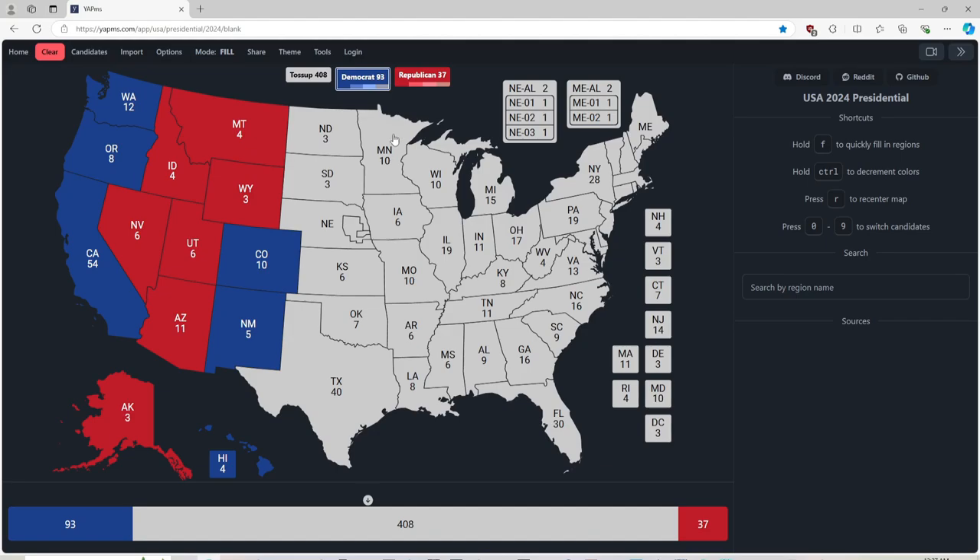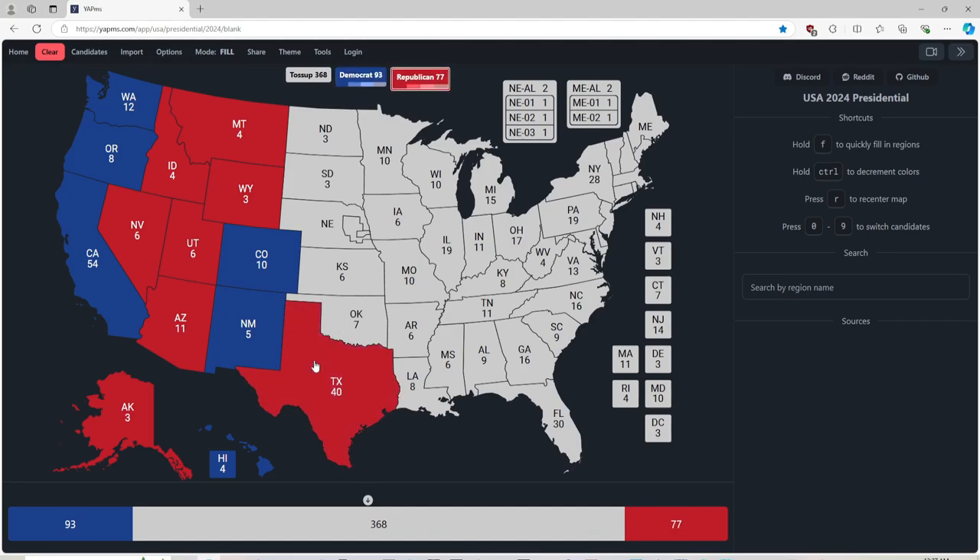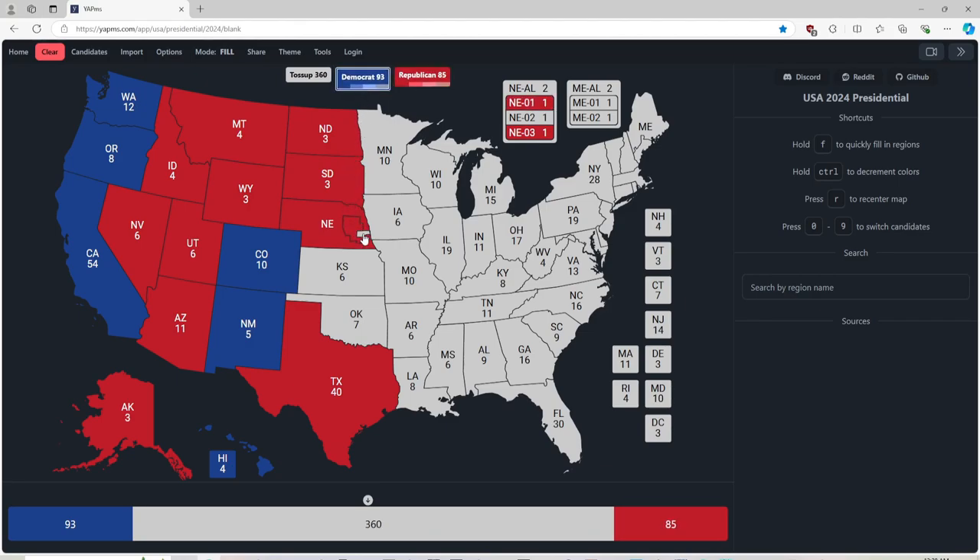Texas, with 40 electoral votes, is deep red for Donald J. Trump. If you're from Texas, give us a shout-out in the comments — we would love to hear from you guys. North Dakota, with 3 electoral votes, is red for Donald J. Trump. South Dakota, with 3 electoral votes, is red for Donald J. Trump. Nebraska, with 6 electoral votes, is red for Donald J. Trump. District number 2 is red for Donald J. Trump. The tiniest district is blue for Kamala Harris. Kansas, with 6 electoral votes, is red for Donald J. Trump.